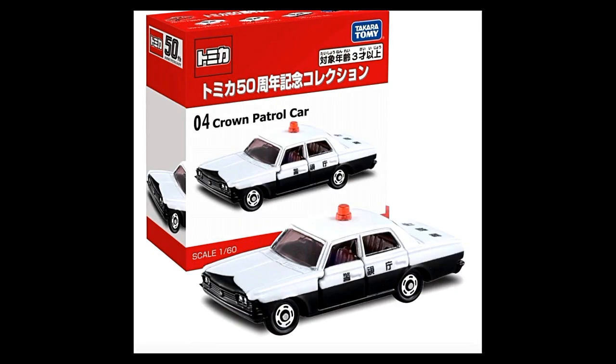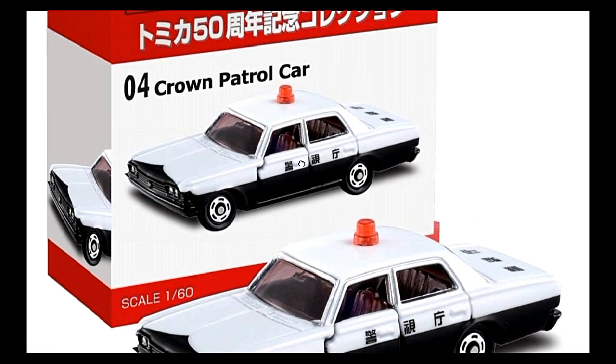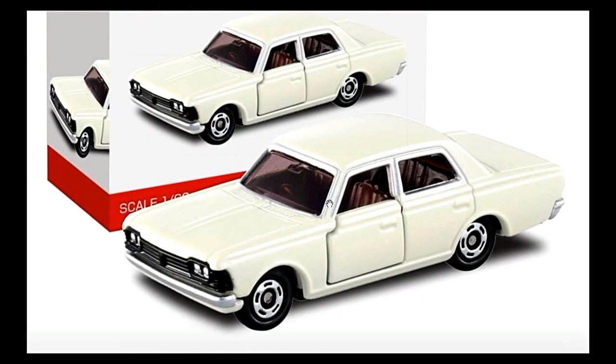Here's their police car — this is a Toyota Crown patrol car. I love the interior here, just a vintage-looking interior. It really looks good.